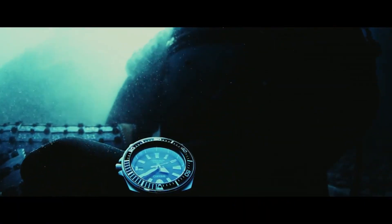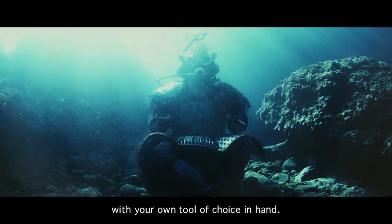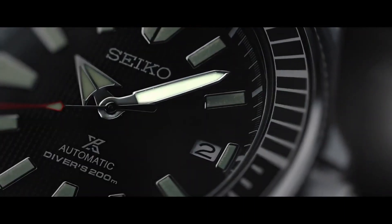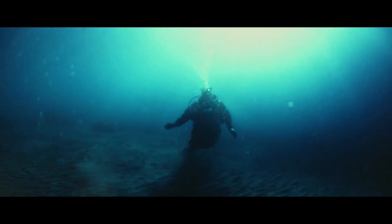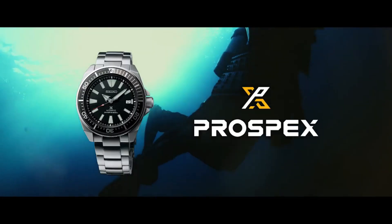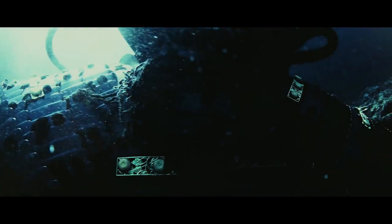Seiko 24-jewel self-winding automatic movement with hackable second hand, Caliber 4R36. Stainless steel case and band, push button deployment clasp with safety lock feature, Hardlex mineral crystal, date display, luminous hands and markers. Case size 44mm diameter, 12mm thickness, water resistant 200m, screw-down crown and case back. Display type: analog, 3-fold clasp with secure lock and push button release with extender. Case material: stainless steel.